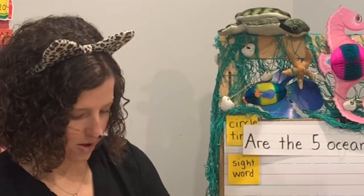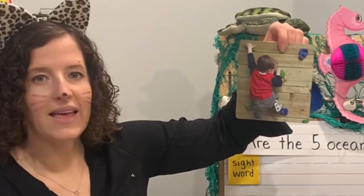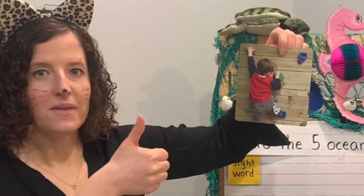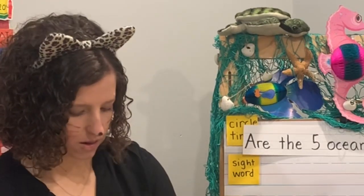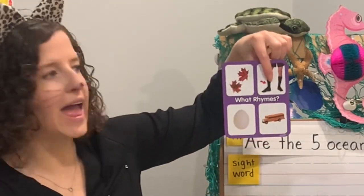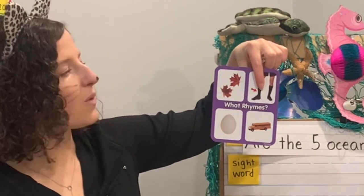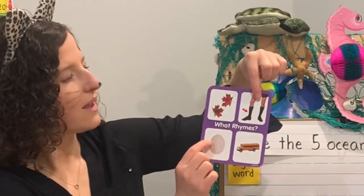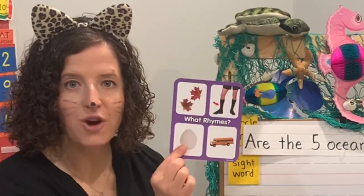What is this boy doing? He is climbing! Thumbs up if you like to climb. He is climbing — that looked like an indoor rock wall. I wonder if that's something you've ever done before. What rhymes with leg, leaf, egg, or bus? Leg rhymes with egg — peg, egg, leg. The leg rhymes with egg, and we're going to be using an egg for our experiment.